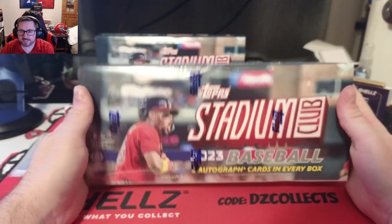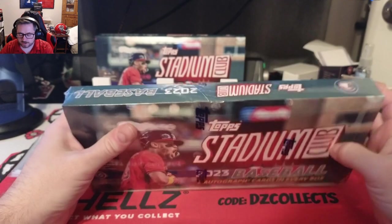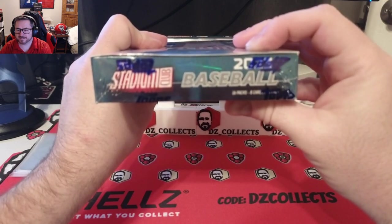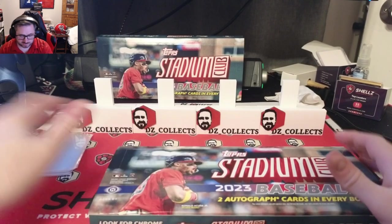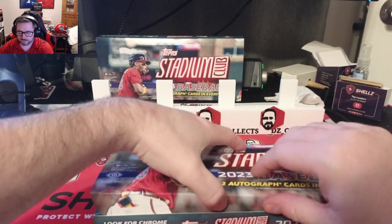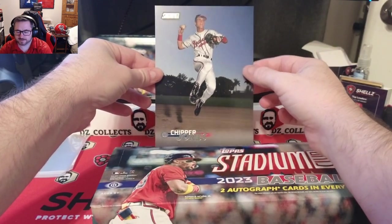Welcome back to another DZ Collects video. Today we have another box of 2023 Topps Stadium Club — hobby box number two for the channel. Two autographs per box, 16 packs, eight cards per pack. You do get a box topper as well. The box topper for this one is a Chipper Jones — that's a pretty cool card.